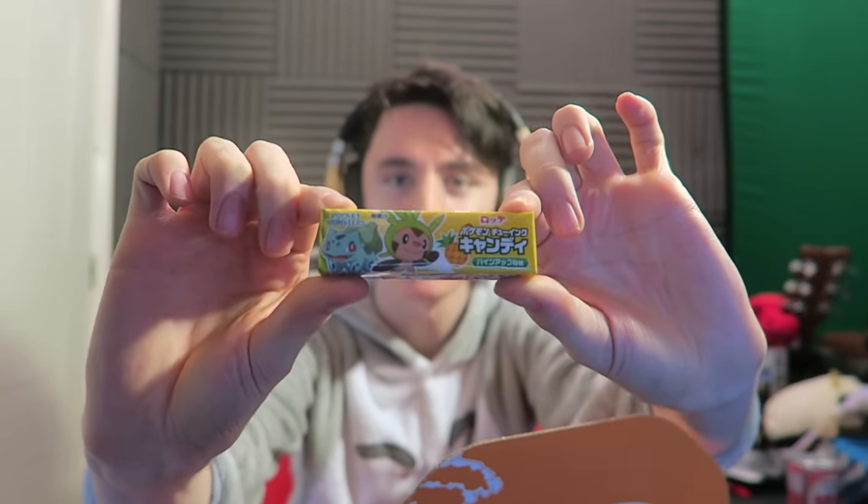Oh this is cute — Bulbasaur and Chespin! They're pineapple flavored, I don't know what they are, they look like gum. They're all in these cute little individual packs. Oh they're rock hard — I bit down on that and it snapped! That's really good though — if any of you guys have had pineapple flavored rock candy, that's what it tastes like. It just tastes like pineapple.